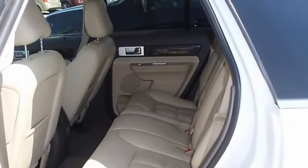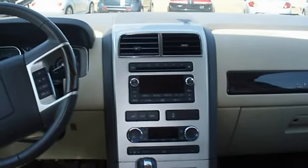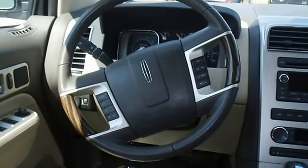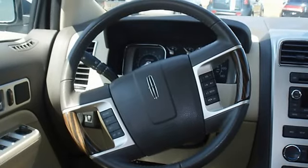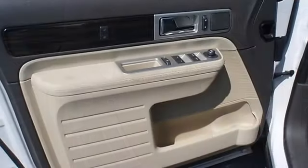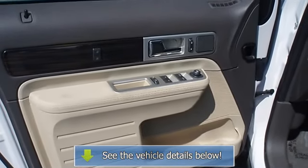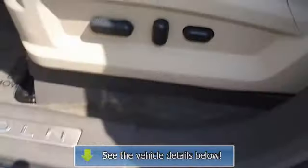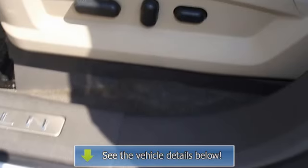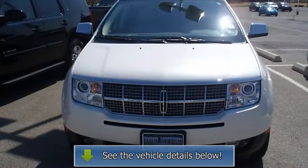This car is barely broken in. 100% AutoCheck guaranteed. The interior of this vehicle is virtually flawless — all electronic components in working condition, all interior components in good working order. One of the most attractive color combinations available on the MKX. The 2010 Lincoln MKX is the perfect blend of daily driver and family hauler. View all our inventory at www.bovutterford.com.